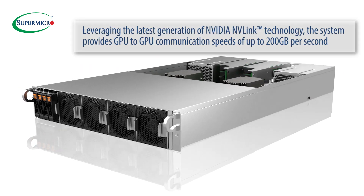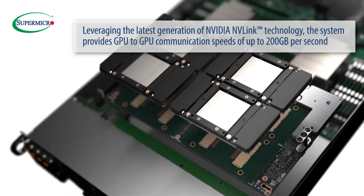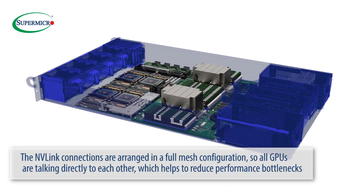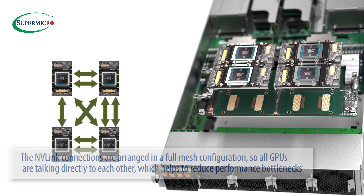Leveraging the latest generation of NVIDIA NVLink technology, the system provides GPU-to-GPU communication speeds of up to 200Gbps. The NVLink connections are arranged in a full mesh configuration, so all GPUs are talking directly to each other, which helps to reduce performance bottlenecks.